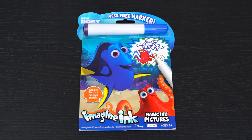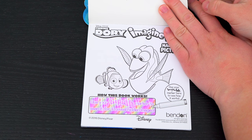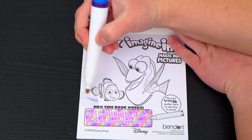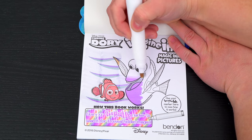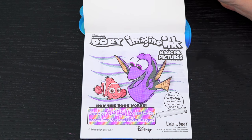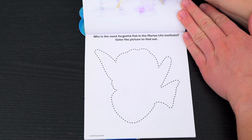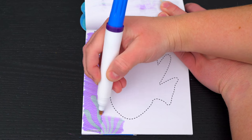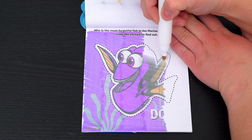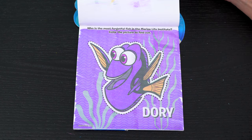First we need to remove our Imagine Ink marker. It says use your Imagine Ink marker to search for it and reveal hidden images! Let's try it out on this picture up here! Aw, what a cute picture of Nemo and Dory! Let's see what's on the next page!